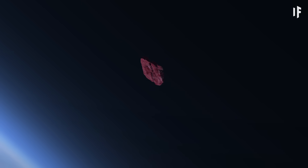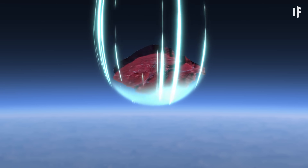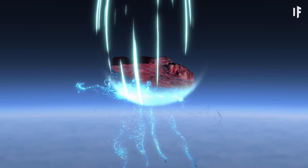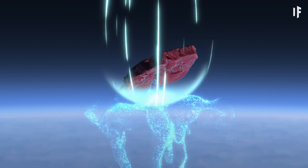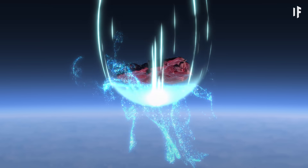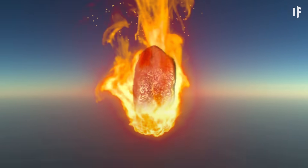When an item like a steak is plummeting to Earth from space, it moves really fast. And because of that high speed, the air in front of it can't get out of the way fast enough — it gets compressed. And when air is compressed, its molecules move faster, releasing kinetic energy, and things get hotter. But would it get hot enough to fry the steak?